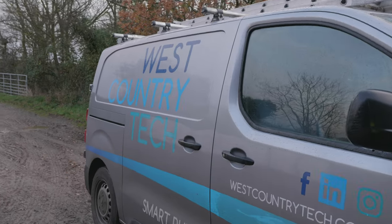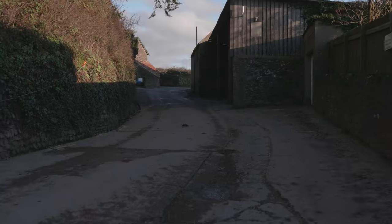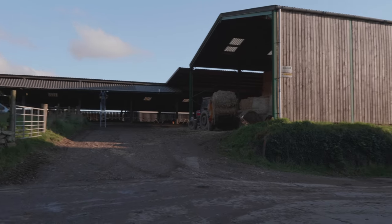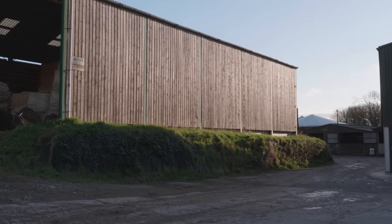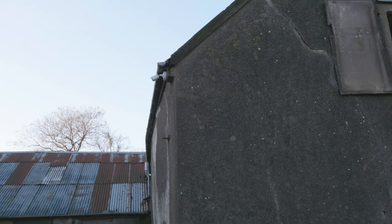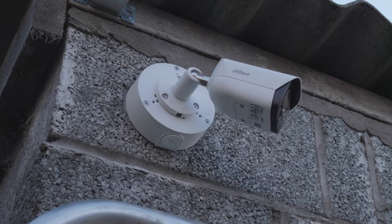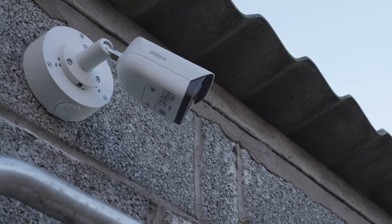When West Country Tech came out we looked at all the farm — the areas of the farm can be quite spread out with the buildings, and there are quite a lot of areas that needed some protection and attention. We discussed the type of cameras that could go in various places and the best placement to get good coverage without being over the top and putting cameras everywhere.